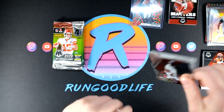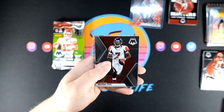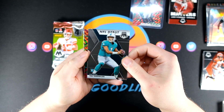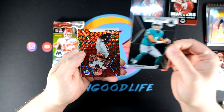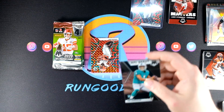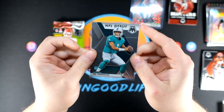Getting down there, just a few packs left. Hope you guys have been able to find Mosaic at your local store unlike me. We've got a Tua Debut and a Kareem Hunt behind it. Let's go ahead and put this Tua in a penny sleeve. These regular Tuas are going for about $20, so I believe this one's going for about $10 to $12.